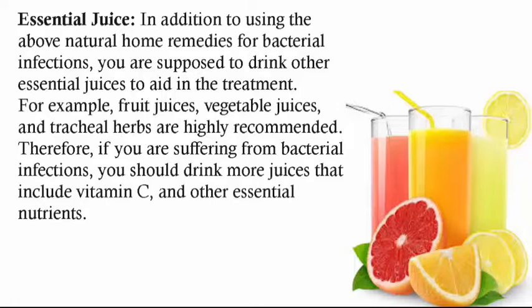Essential juices. In addition to using the above natural home remedies for bacterial infections, you are supposed to drink other essential juices to aid in the treatment. For example, fruit juices, vegetable juices, and tracheal herbs are highly recommended. Therefore, if you are suffering from bacterial infections, you should drink more juices that include vitamin C and other essential nutrients.